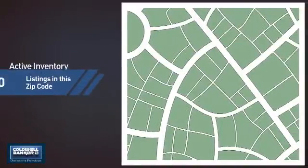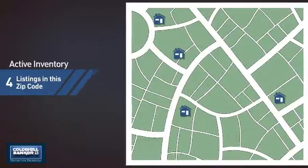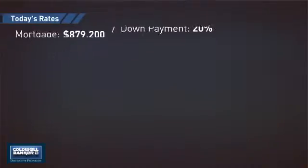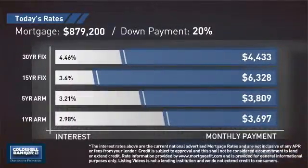Wondering how it stacks up against the competition? There are now four homes on the market within this zip code. If you're thinking about getting a mortgage for this property, you could be looking at these options with regards to current interest rates and monthly payments.